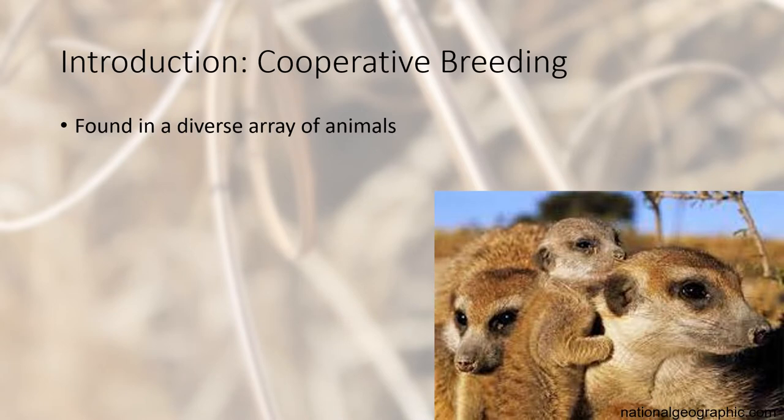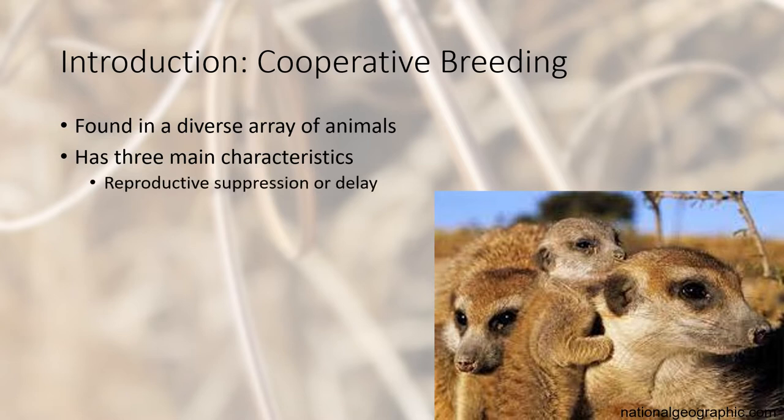Cooperative breeding is found in a diverse array of animals, including insects, fish, birds, and mammals. Cooperative breeding has three main characteristics: reproductive suppression or delay, delayed dispersal, and alloparental care — though only alloparental care is necessary to be considered cooperative breeding.